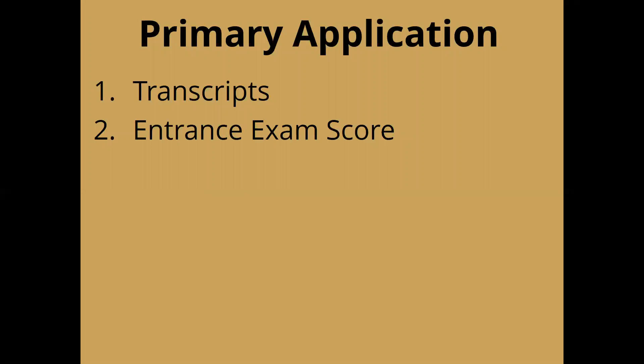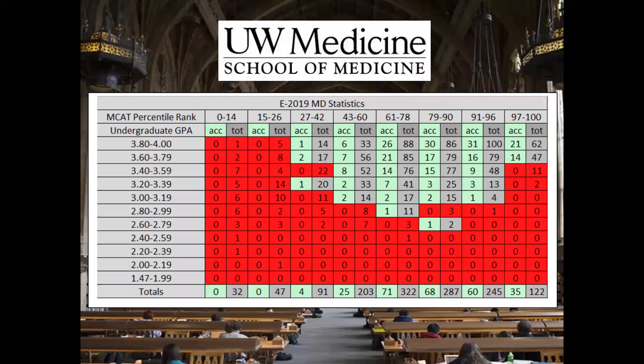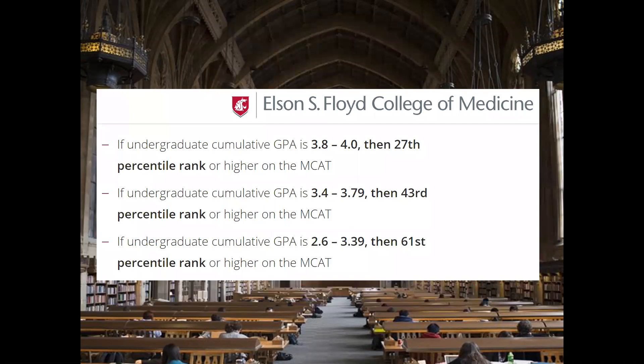We'll talk about the first two components — transcripts and test scores — together, since schools look at them together. We encourage students to consider them together when gauging their readiness or competitiveness, although our sense is that these numbers don't necessarily mean as much in terms of overall success as students think they do. Here's a graph from UW Med School showing the class of 2019 and how they got in based on MCAT scores and GPAs. There was a pretty significant spread in terms of both numbers, and students got in with surprisingly low GPAs — those students often had above average MCAT scores.